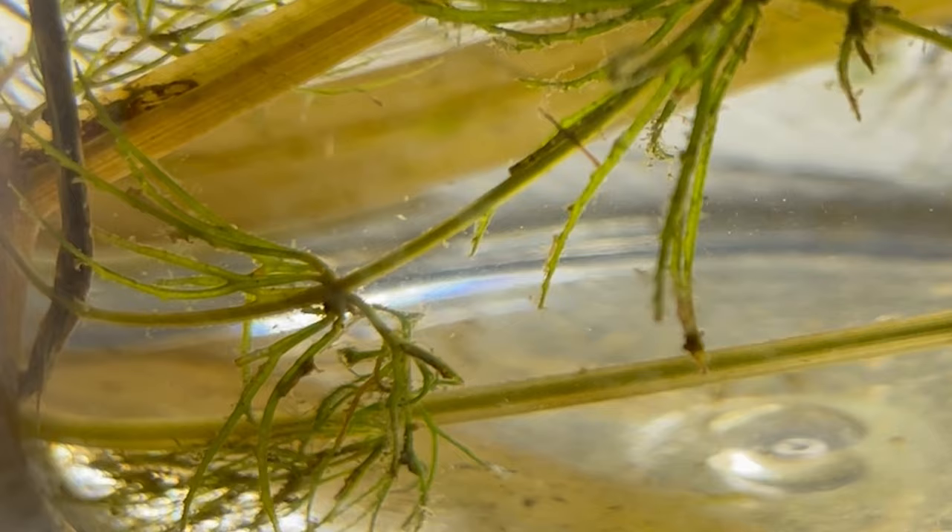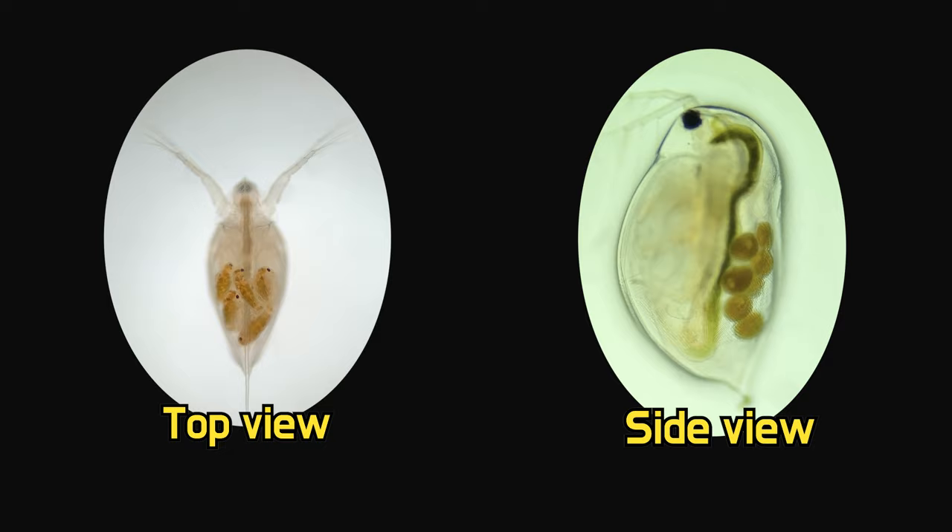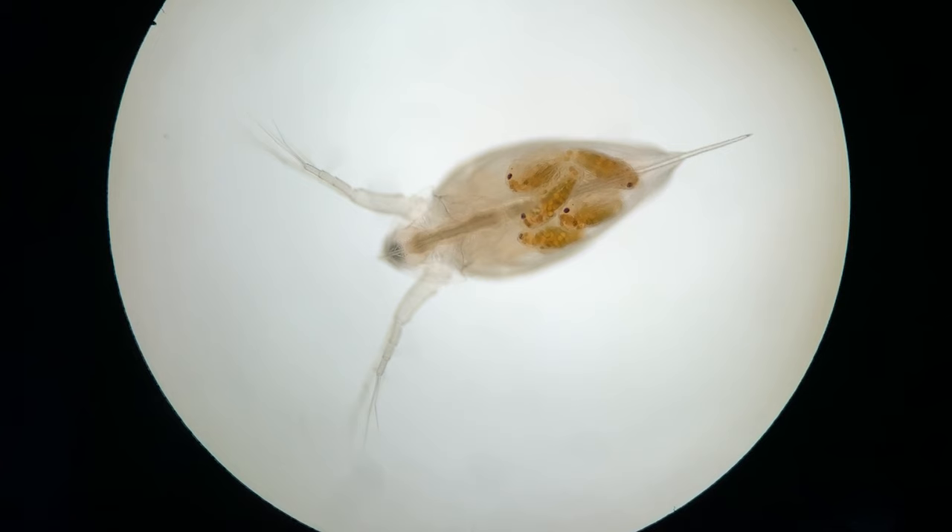Back in the lab with the sample. If you look closely in the water, you'll notice many small organisms moving around. Those are not hydra — they are common water fleas found in freshwater. These water fleas serve as food for hydra. Shortly, I will feed the water flea to the hydra.